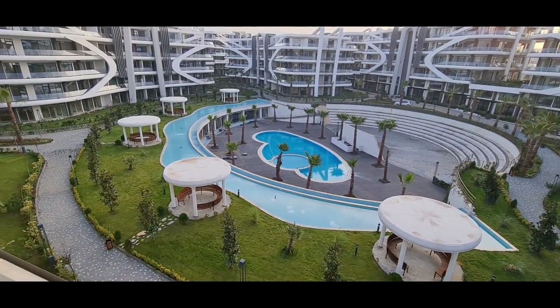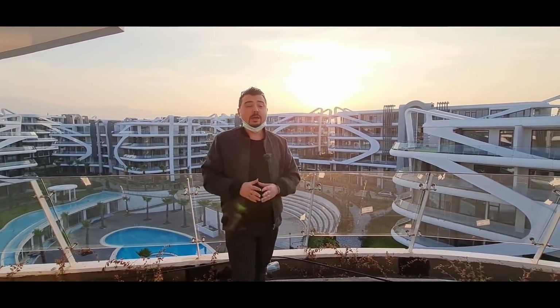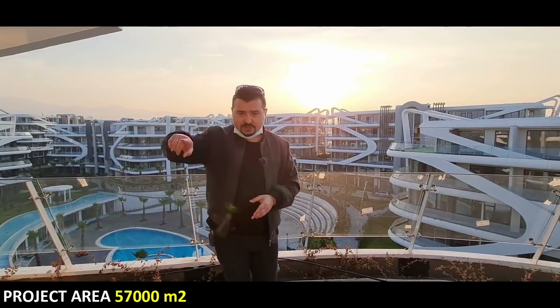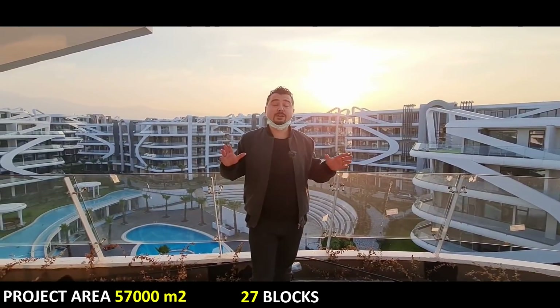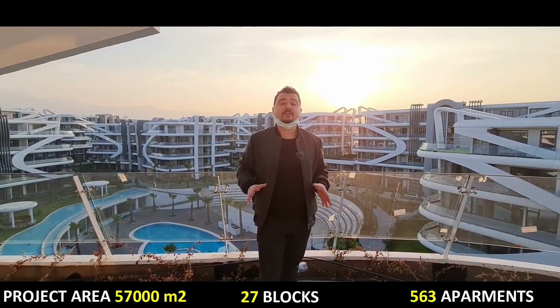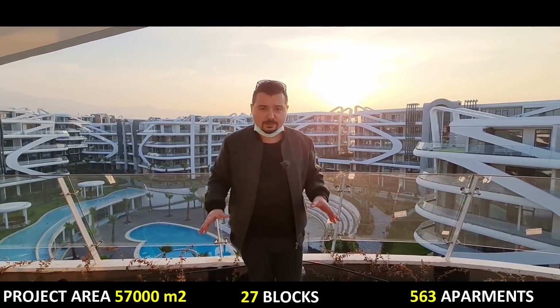Facilities include schools, transportation, markets — everything. We are in the Forum Anatolia project; it is the first Forum project of Kocaeli. As a specification for this beautiful project, we have a 57,000 square meter project area with 27 luxury blocks and 563 luxury properties available.